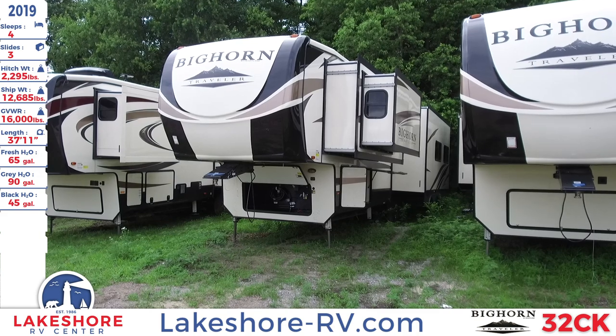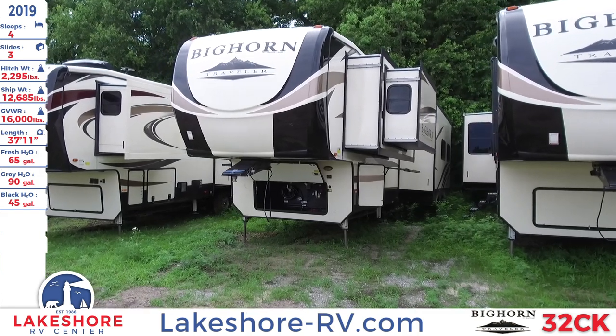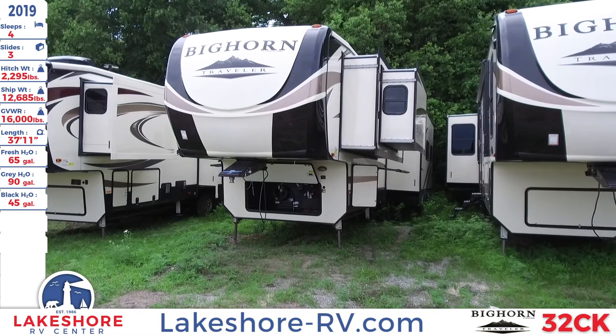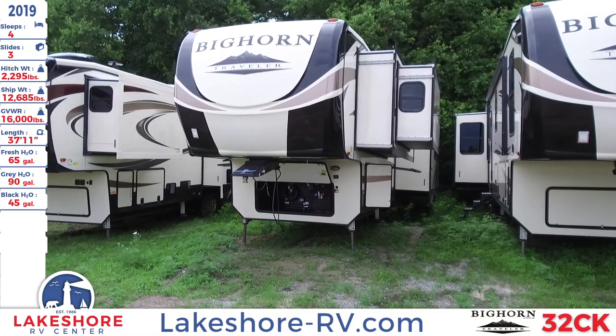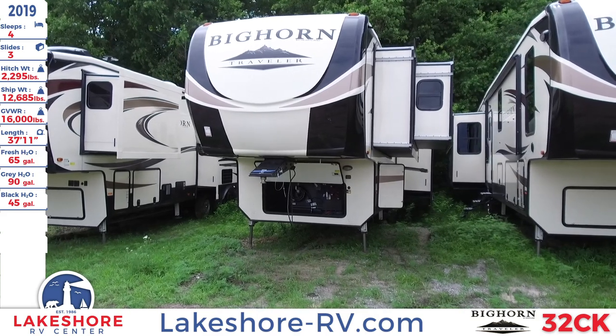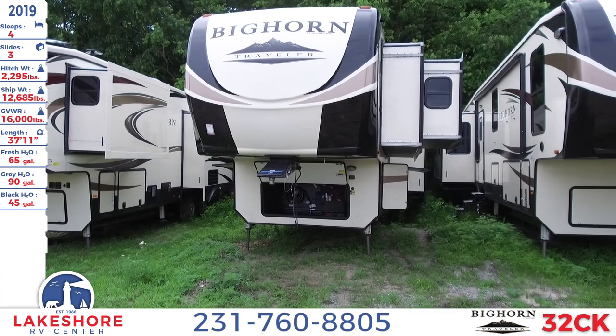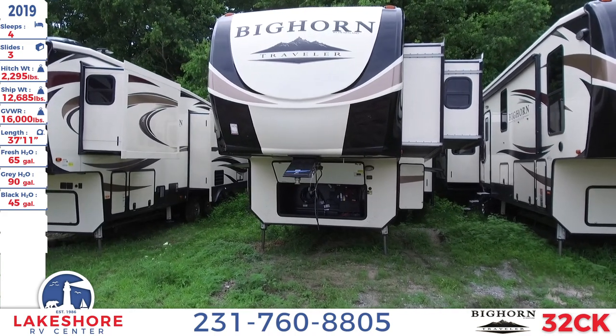We're over here at Lakeshore RV Center checking out this 2019 Bighorn Traveler 32 CK. This unit sleeps up to four people, has three slides, a hitch weight of 2,295 pounds, a ship weight of 12,685 pounds, and a GVWR of 16,000 pounds.